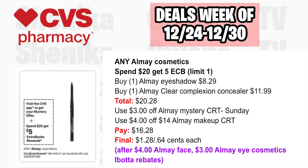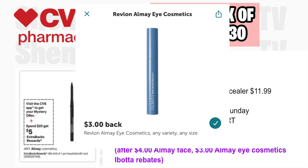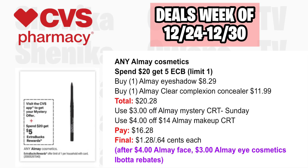Almay Cosmetics is spend $20, get a $5 ECB, limit one. Pick up one Almay Eyeshadow at $8.29 and one Almay Clear Complexion Concealer at $11.99, both totaling $20.28. Use a $3 off Almay CRT from Sunday's Redbox and a $4 off $14 Almay Makeup CRT. You'll pay $16.28, getting back $5, then submit to Ibotta for $4 for Almay Face and $3 for Almay Eye, making the final cost $1.28 or just $0.64 each.